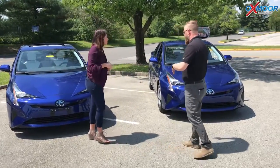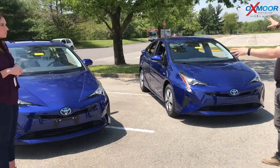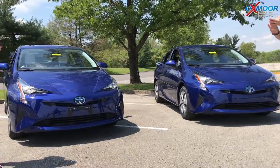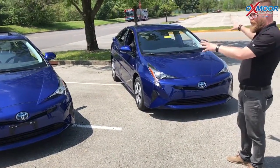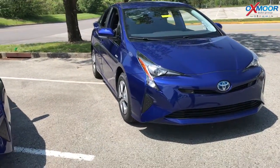One of the things I want to point out are the similarities first. Both of these come in this bright blue color. They both have Toyota Safety Sense P, so pre-collision, pedestrian detection, dynamic radar cruise control, lane departure alert, auto high beams — all kinds of cool safety features. Both of these also have blind spot monitoring.